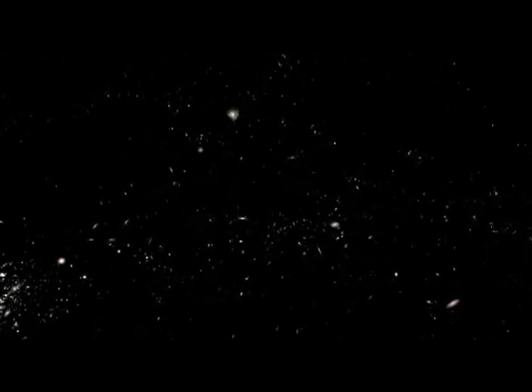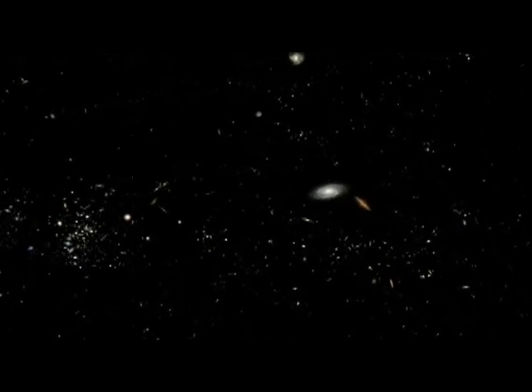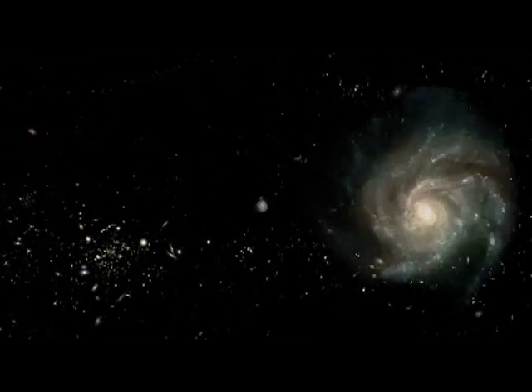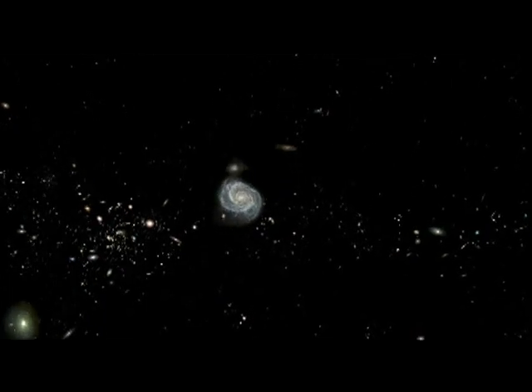M31 is the farthest object the human eye can easily see from Earth, but we will travel much further, following chains of galaxies out to the Virgo cluster. We pass Messier M81 and M82, Messier 101 — one of the giants of our neighborhood — and the beautiful Whirlpool galaxy interacting with its satellite.